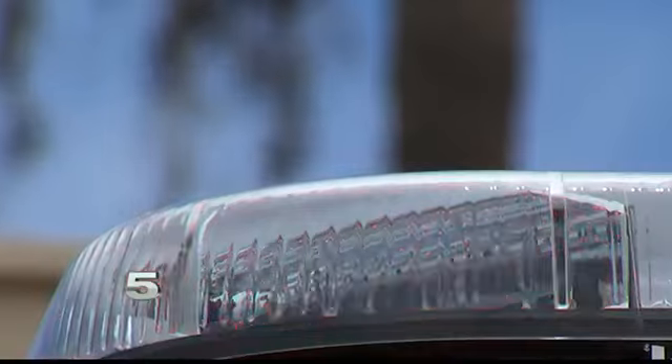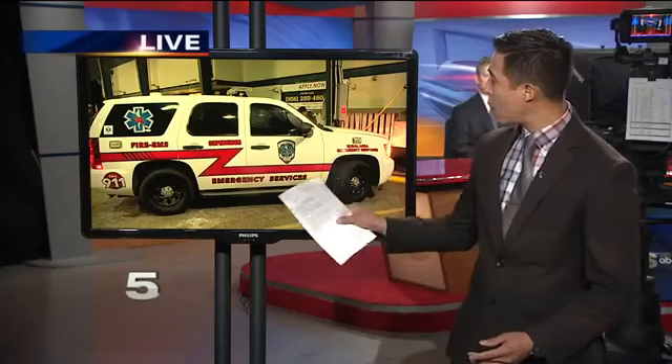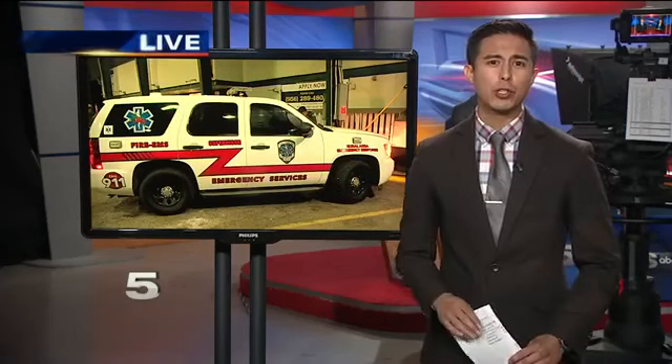Gilbert says all emergency service vehicles are identified by a Department of State Health Services number and the name of the company on the unit. We asked Gilbert about the emblems on this first responder imposter unit — it says 'Texas Volunteers Rescue.' He explains the unit will usually have the name of the county or state.